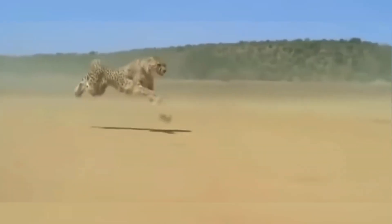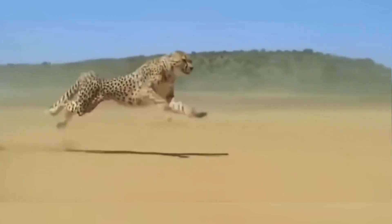The cheetah will forever be a symbol of speed, a testament to the power of focus and precision.